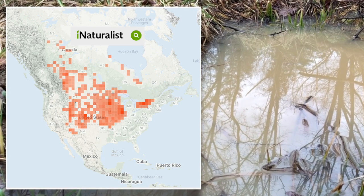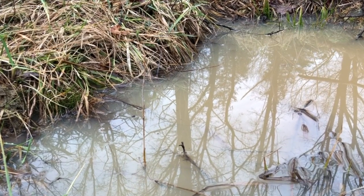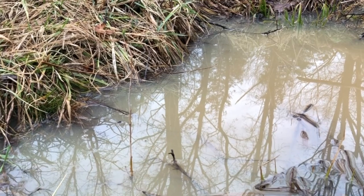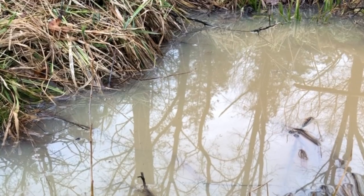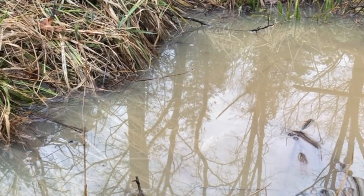They're quite sensitive to disturbance and are hard to observe, as they tend to clam up and dive out of sight when approached. According to the Missouri Department of Conservation, they prefer to breed in temporary flooded areas like this simple pool.